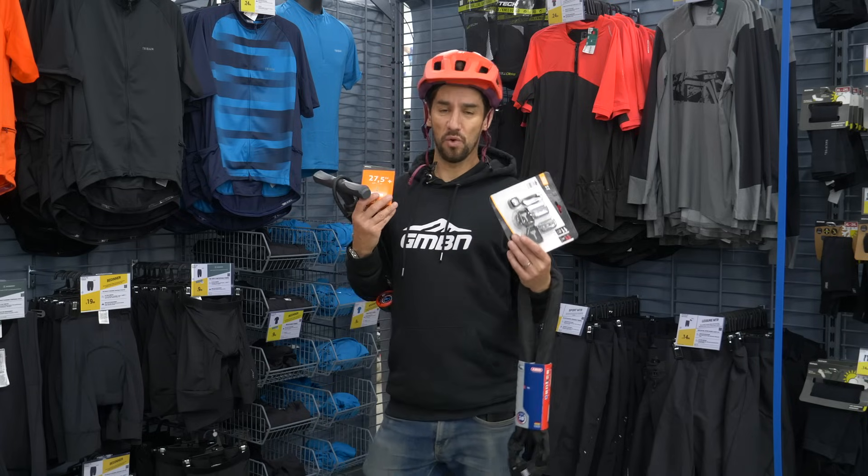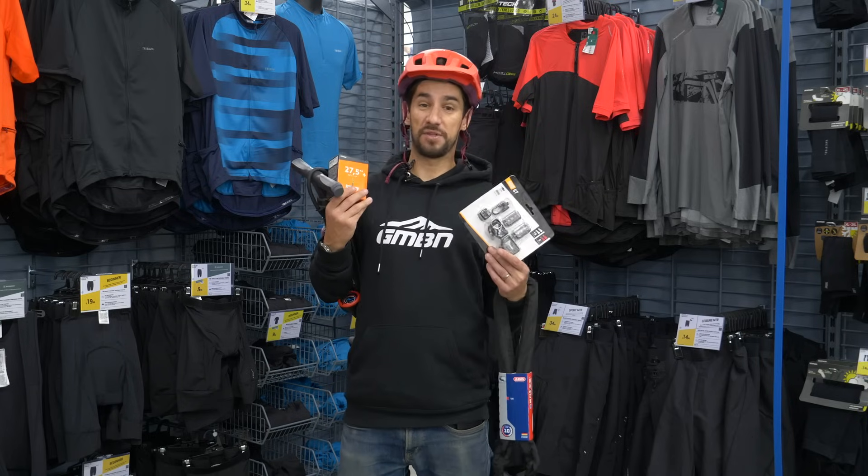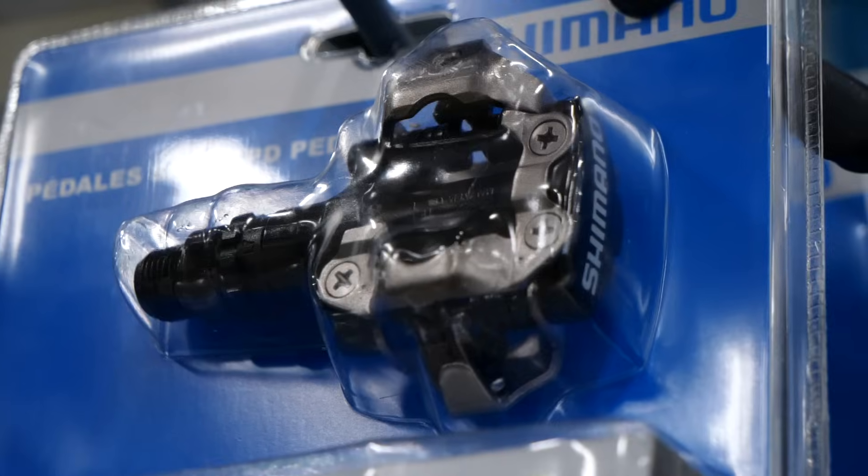I'd suggest not spending all your budget on the bike and saving some for essential spares and accessories like helmets, pedals, and shoes.